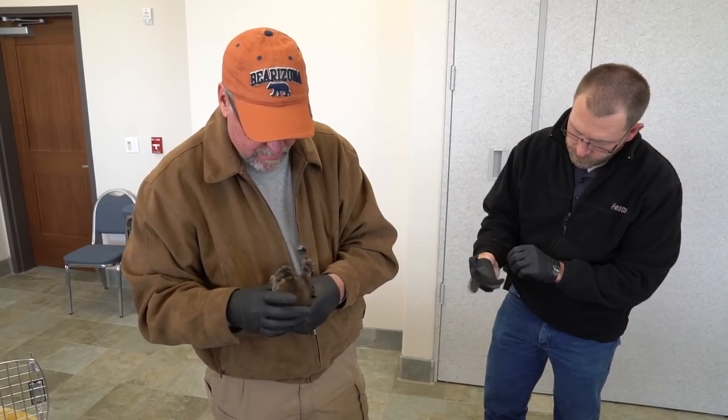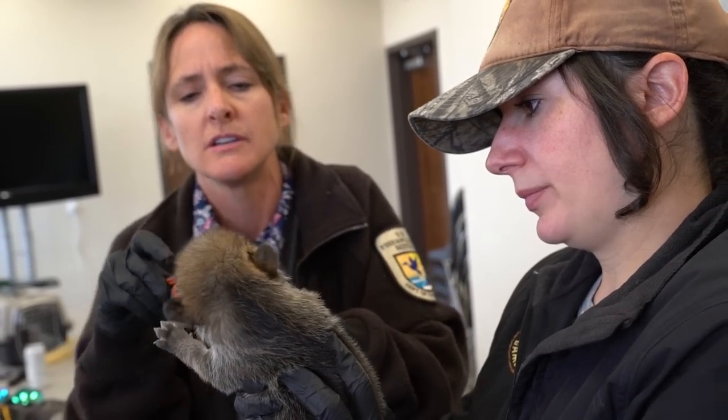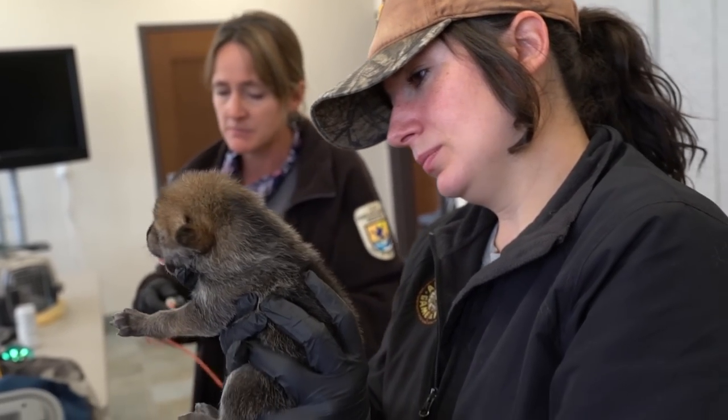Our veterinarians here will do a quick check on those guys, make sure that they're warm enough, that they're hydrated, that they're all looking good, healthy, squirmy little puppies. That's what we want to see.